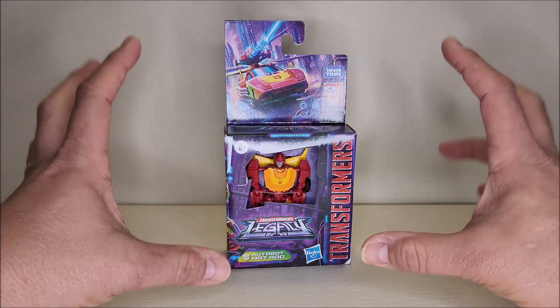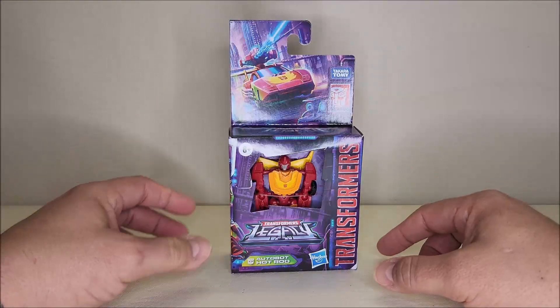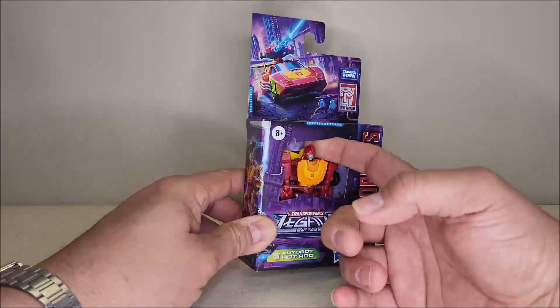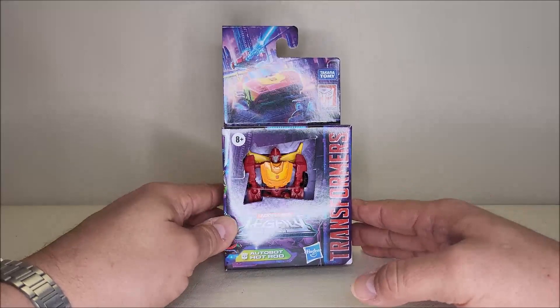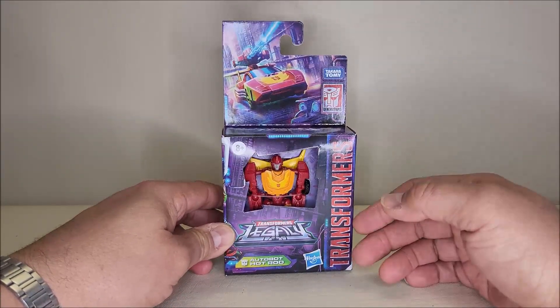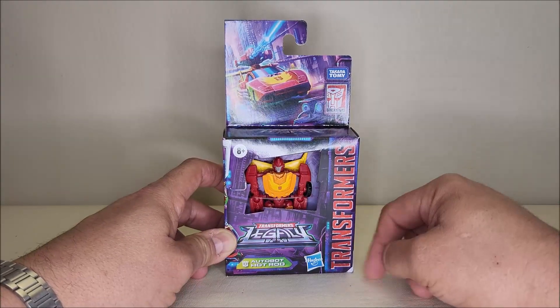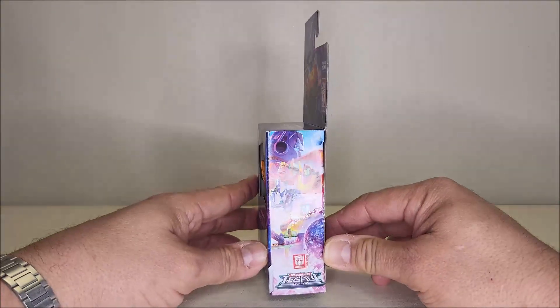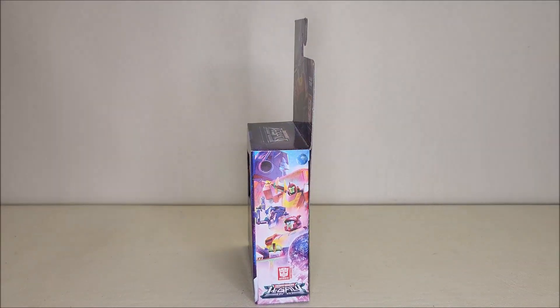Here we can see Hot Rod in the new Legacy style packaging — windowless packaging, a lot of people have had stuff to say about that. You can reach in there and touch the figure and feel it out. Not a whole lot of artwork, at least not for the robot mode, because you can see him right there. But you do have some artwork of Hot Rod up here in his vehicle mode, a Transformers logo on the side, and on this side you've got a little splash work — you can see Optimus Prime and a couple of the Autobots.